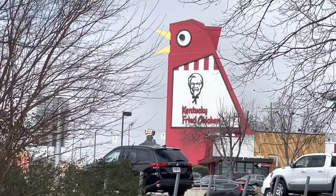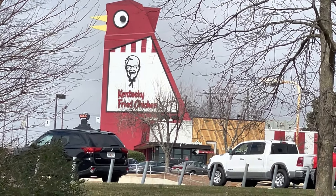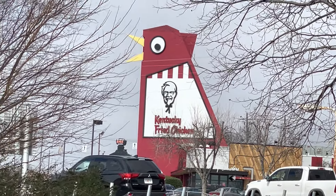This thing looks like it's straight out of Monsters vs. Aliens or something. We're actually across the street in the old Kmart parking lot. You can see the beak is moving and the eye is spinning.